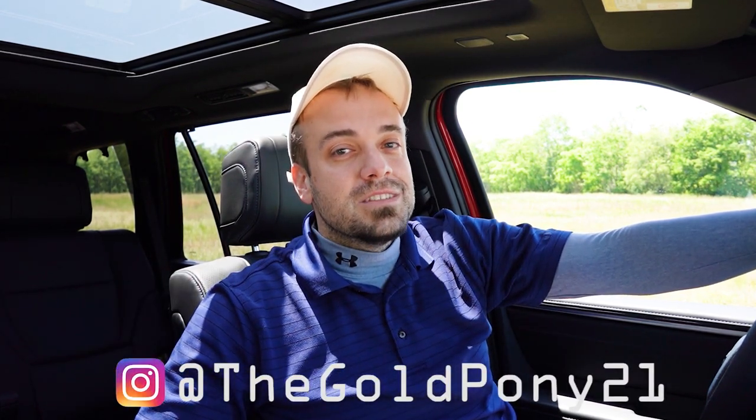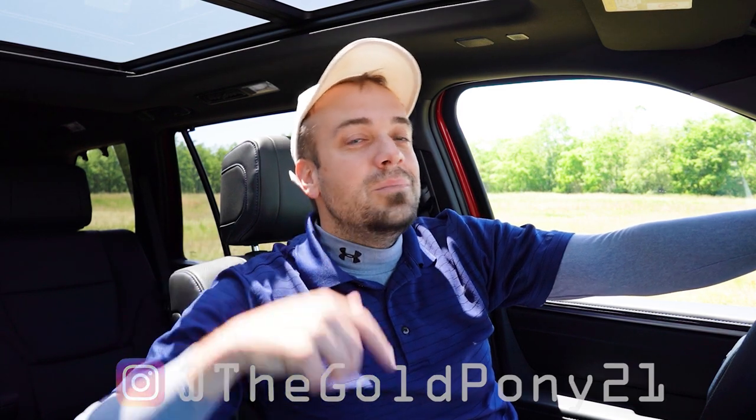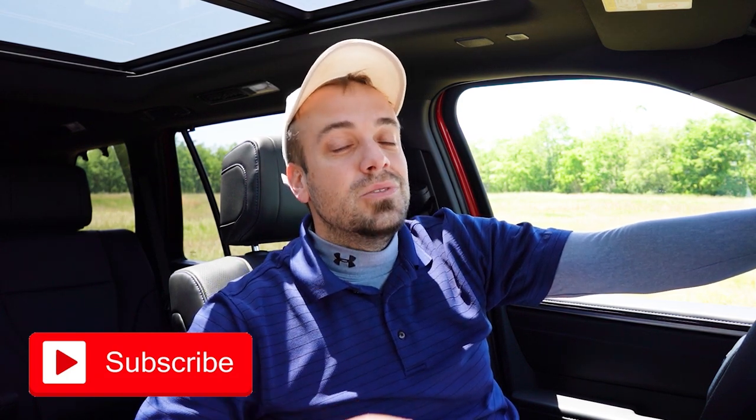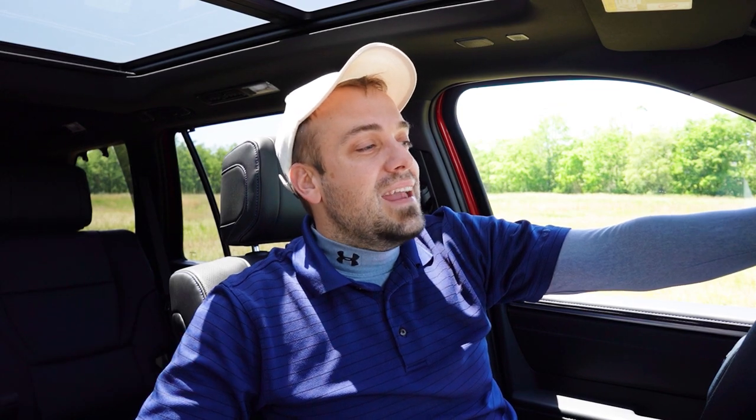Let me know what you think about the new Sequoia in the comments below. Thank you so much for watching. Follow me on social media — the handle is at the bottom of the screen. Hit subscribe and the bell notification if you're into new car reviews. I appreciate you guys watching more than you know, and I'll see you all in the next video. Stay gold.